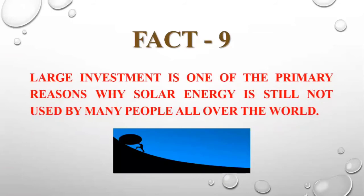Large investment is one of the primary reasons why solar energy is still not used by many people all over the world. This has been the hurdle, and this is being overcome.